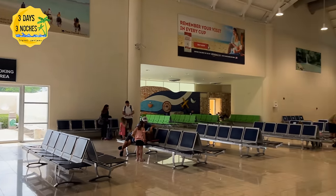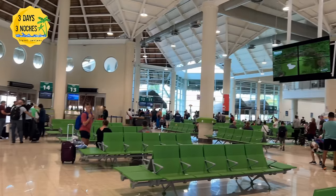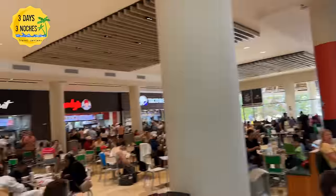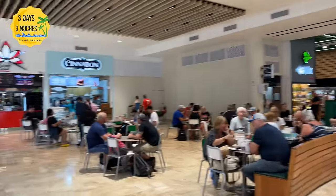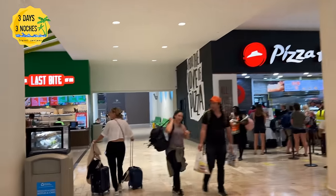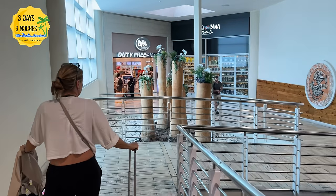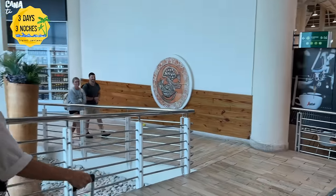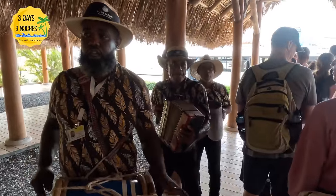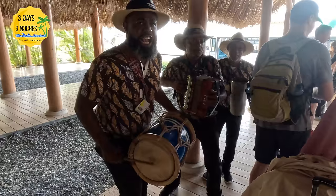The Punta Cana airport has a great website with a list of all food and shopping options — I'll link it in the description. They don't have a ton of options but definitely enough. They also don't have many plugs, so try to get your devices charged ahead of time. There's a cute little play area for younger kids. Dress comfortably since, just like when you arrive, when you depart you have to board a bus and then board the plane outside.